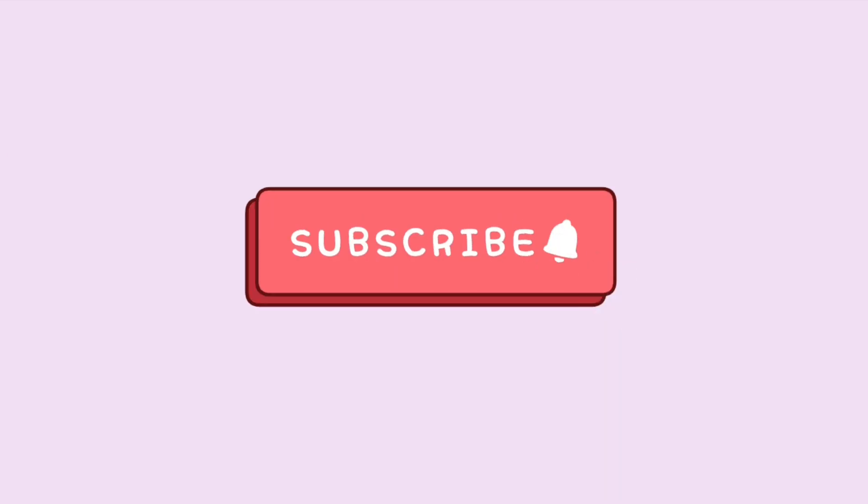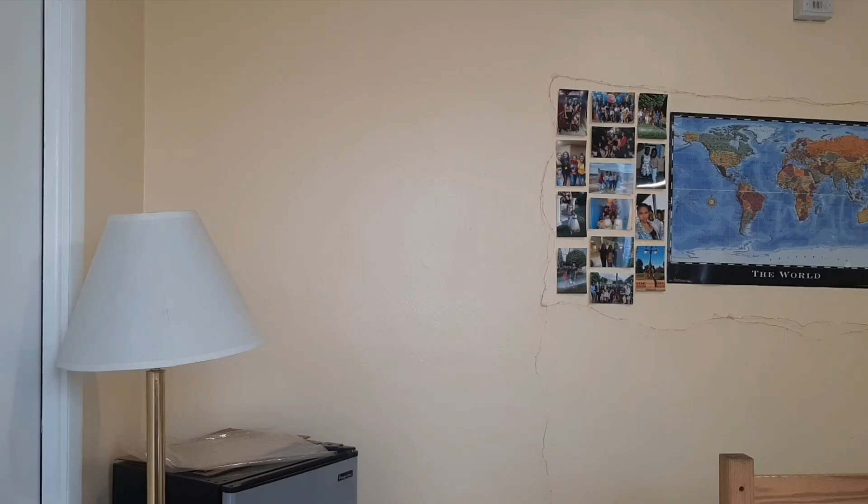Hi guys, welcome back to my channel. This is Little Liv back at it again with another video. Today I have a haul for you guys — it's a Shein haul. I bought a few items. Disclaimer: this isn't going to be my first reaction because I actually made a video before and I didn't like how it came out, so I'm doing it over.